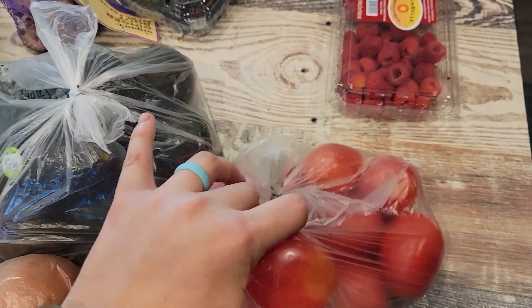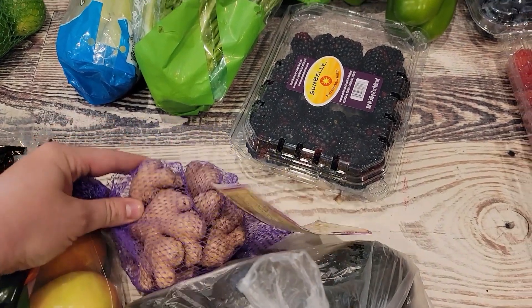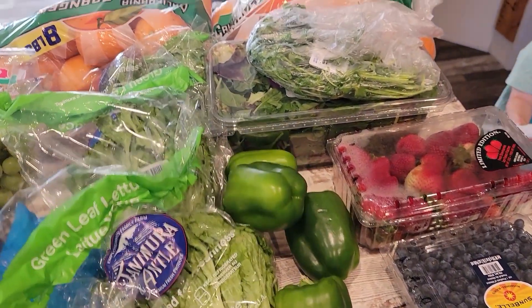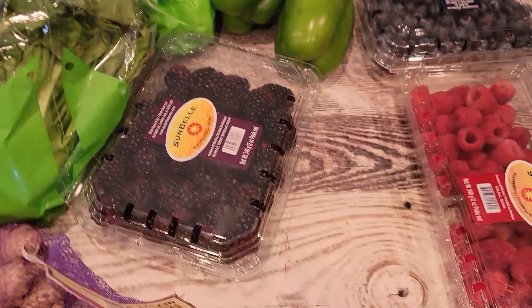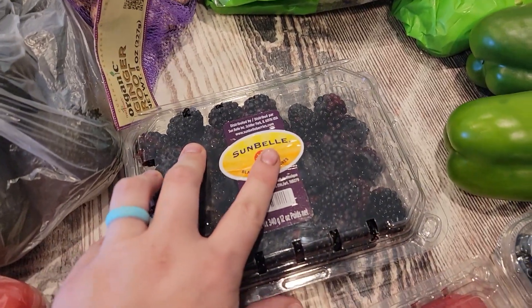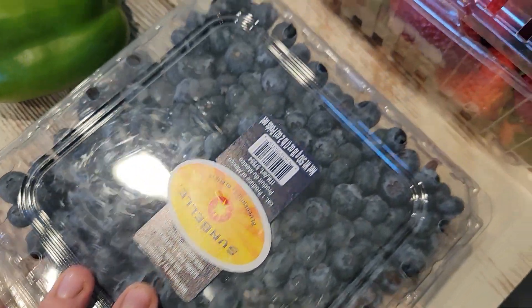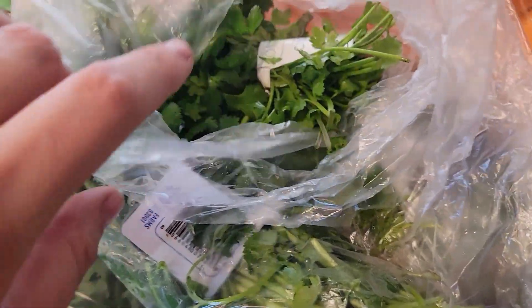I ordered some avocado, a little baggie of ginger, and I think four of these green leaf lettuces, some celery, and I also ordered limes and lemons. Then I ordered a bunch of berries — they were all reasonably priced — so I got blackberries, raspberries, and blueberries, which my family was already trying to eat before I could record. I also got strawberries and about five green peppers, and two bundles of cilantro.